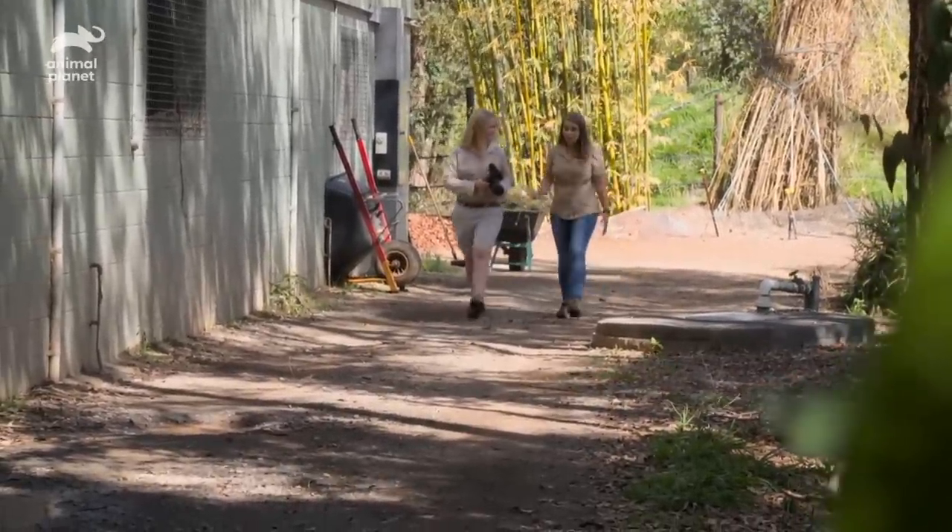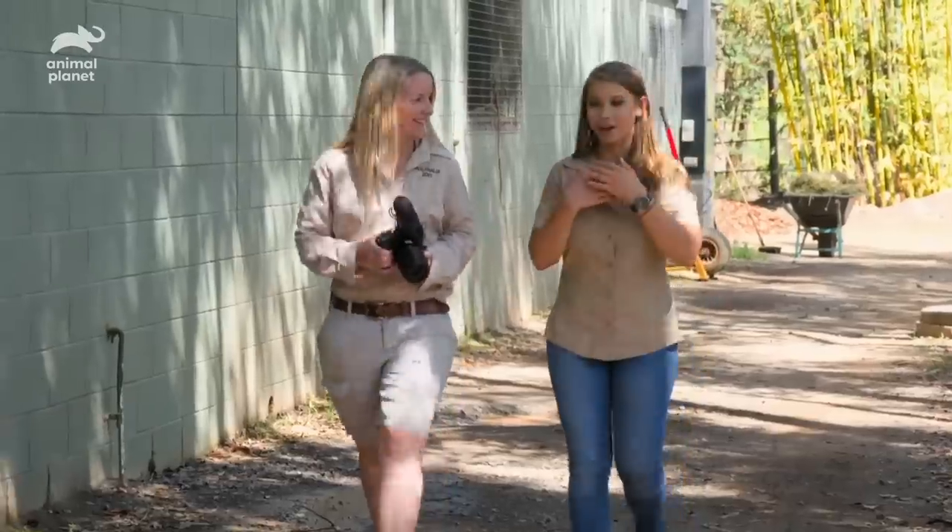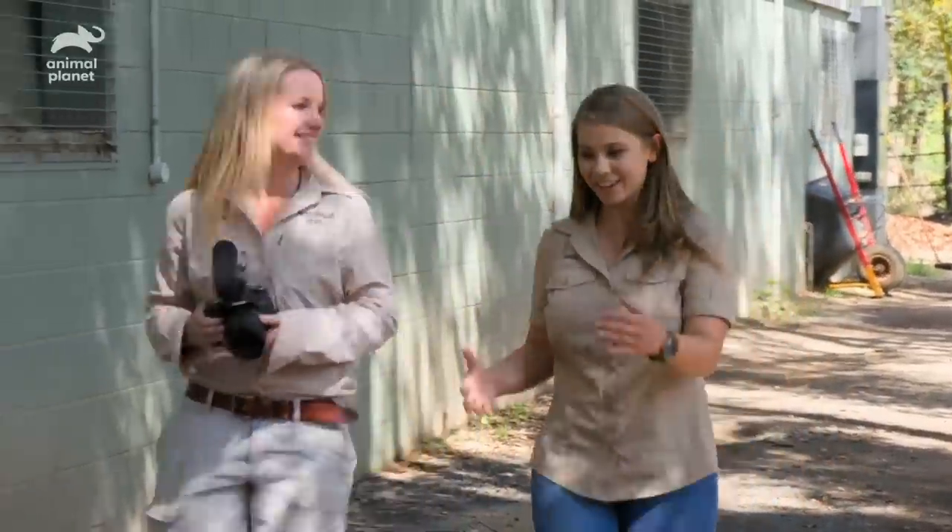I haven't been out here since our beautiful new little giraffe calf was born. I've been giving her and Rosie some space just to adjust, but now I'm so excited to see our beautiful little calf. I'm going to have to try really hard not to just cuddle her immediately. I'm going to want to.